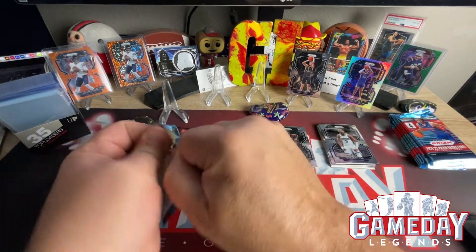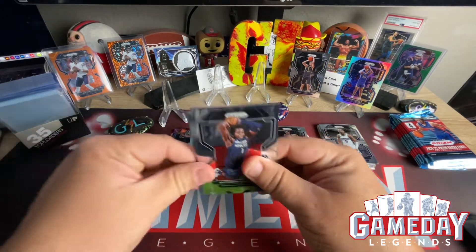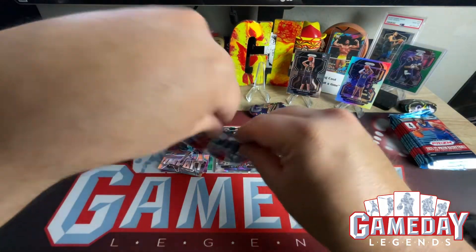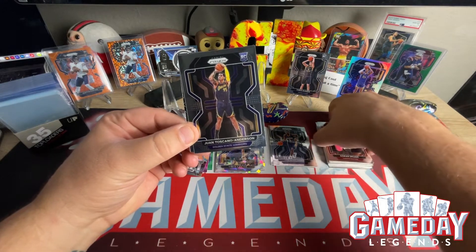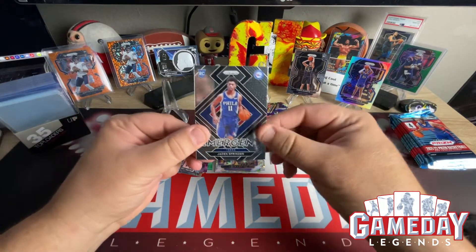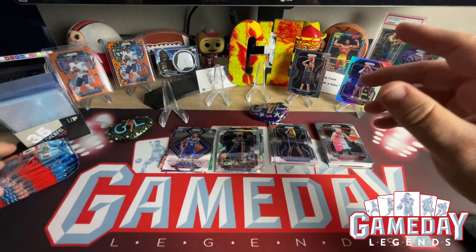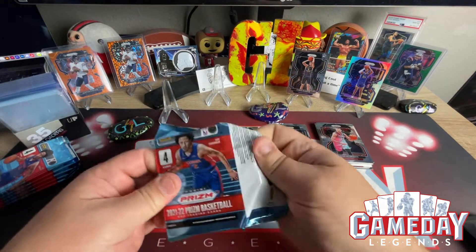Last pack of the first blaster. It doesn't look like we've got a 75th. We've got Ant-Man second year — awesome. We've got Jordan Dragic and we've got Juan Anderson, and Jayden Springer of the 76ers — that's going to be a merchant. Let's get to the second blaster. First blaster was okay, nothing really exciting. We've got Chris Duarte and Jordan Poole up there on the board.